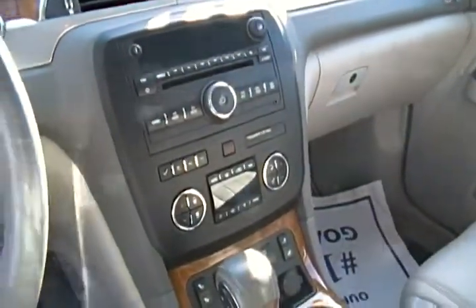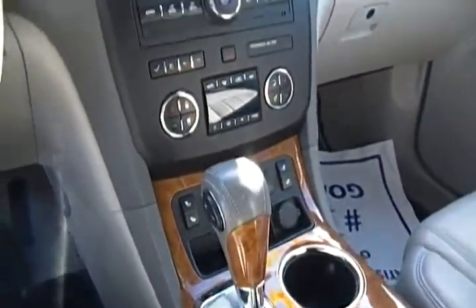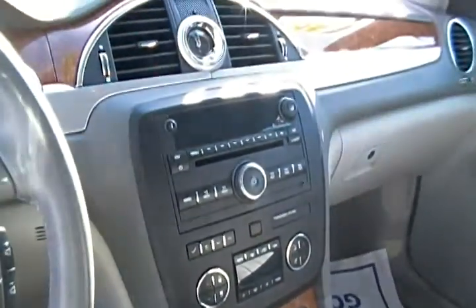Inside it has a lot of great features in the dash: OnStar capability as well as a clock, CD player, wood trim, and cruise control.